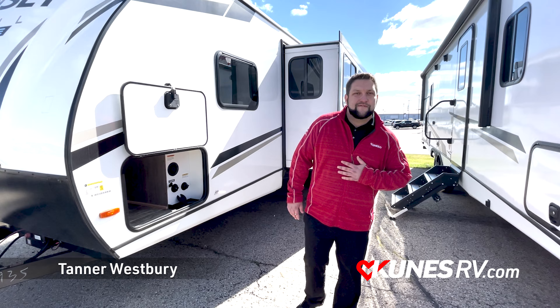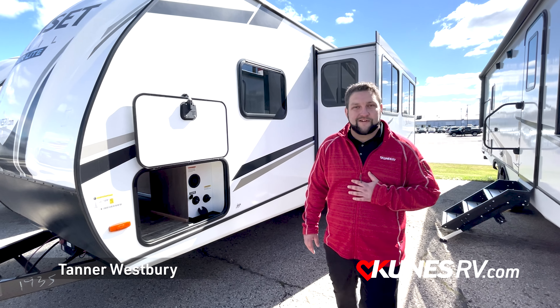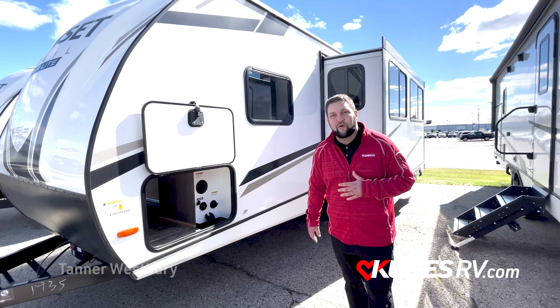Hey there, this is Tanner with Kunes RV of Stoughton. I just want to take you on a quick walkthrough of our 253RB by Sunset Trail, one of the hottest selling floor plans of 2022.